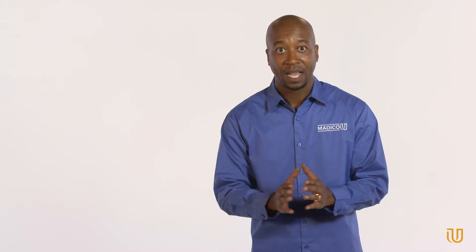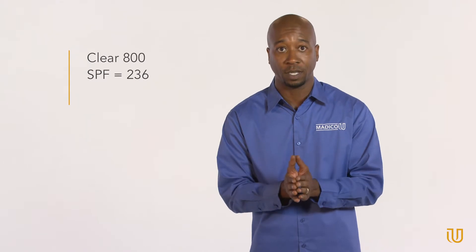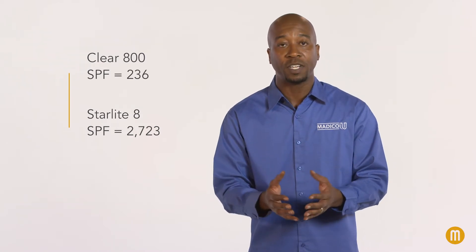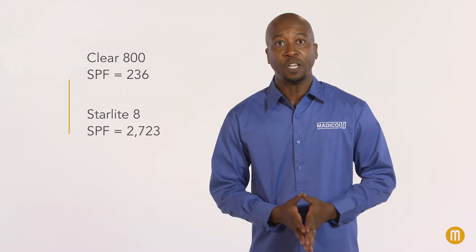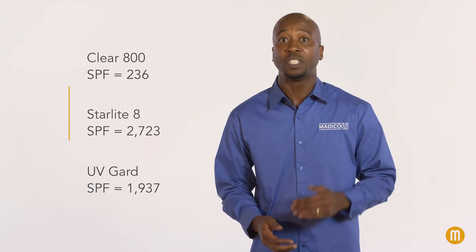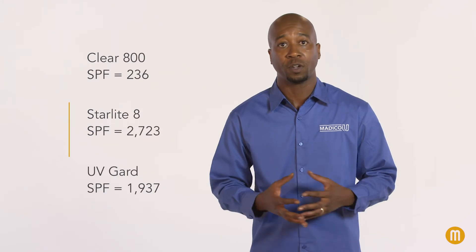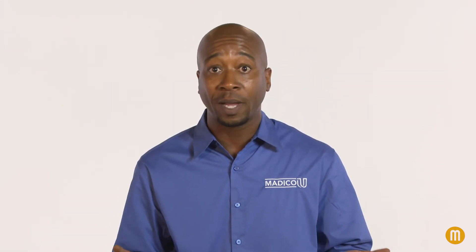Every Matico film has a different SPF reading, since each film is slightly different up to 400 nanometers. For example, a clear film such as Clear 800 would have an SPF of 236, while a film with a lower VLT, like Starlight 8, would be 2723. A film such as UV Guard, which is designed for UV protection, has an SPF of 1937, since it blocks further into the visible spectrum than a CL800 type of film.